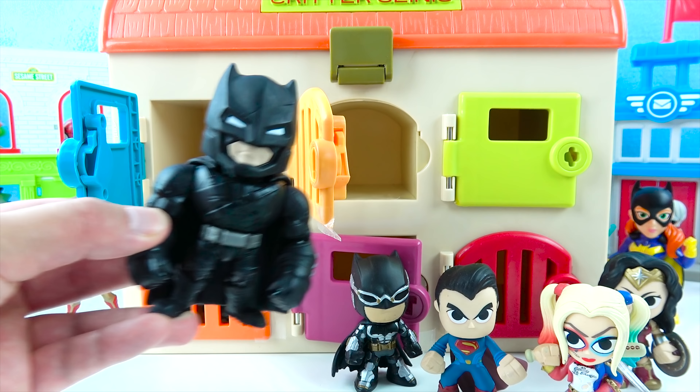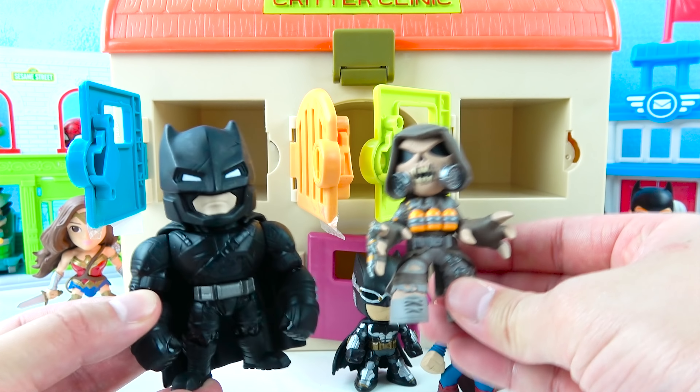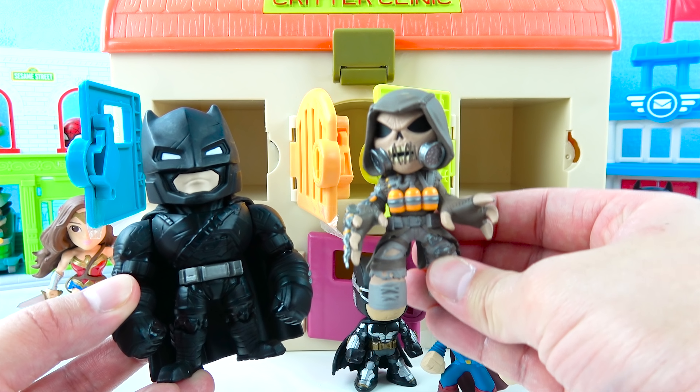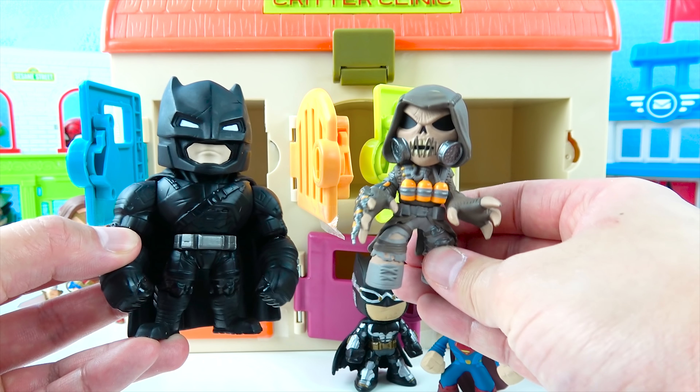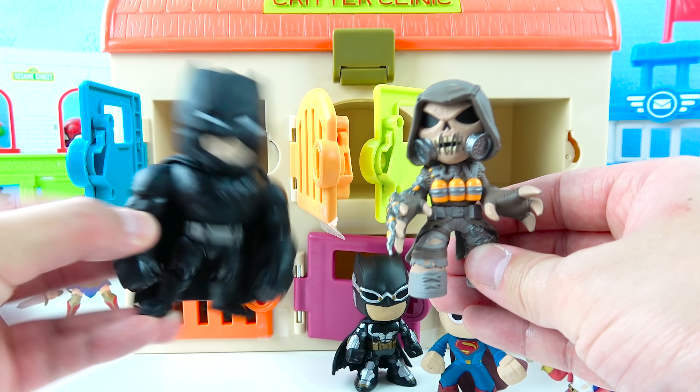Okay Batman, choose another color! This time I'm gonna choose green! Okay, let's see what toy we get! Who's that? Wow, it's the Scary Scarecrow! Scarecrow is a bad guy — he loves to scare people! But don't worry, Batman will take care of you!